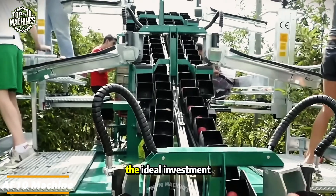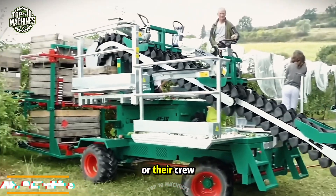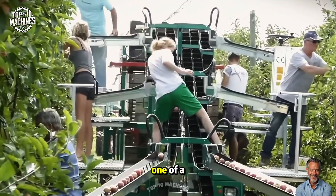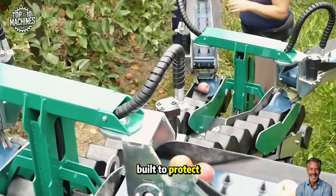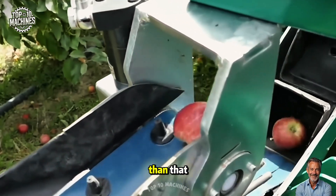The AF10 is the ideal investment for farmers looking to make work easier for themselves or their crew. This next-generation machine features a one-of-a-kind innovative system specifically built to protect fruit from damage during harvesting.